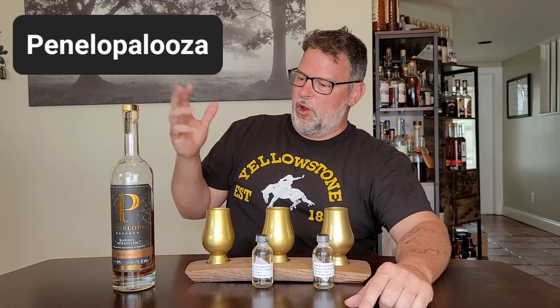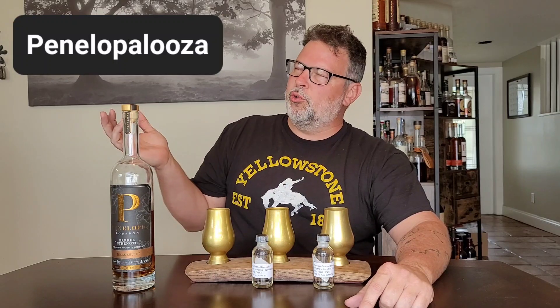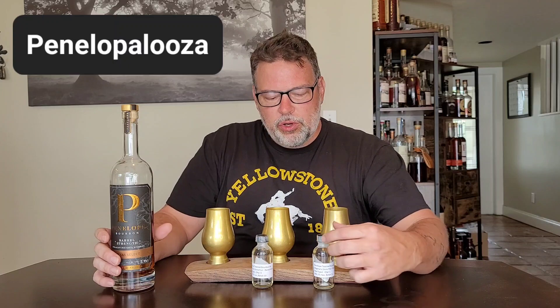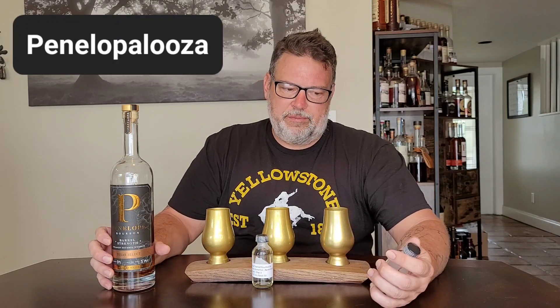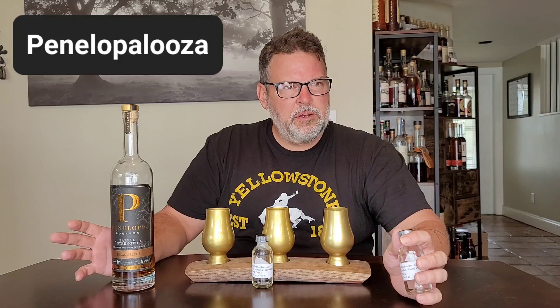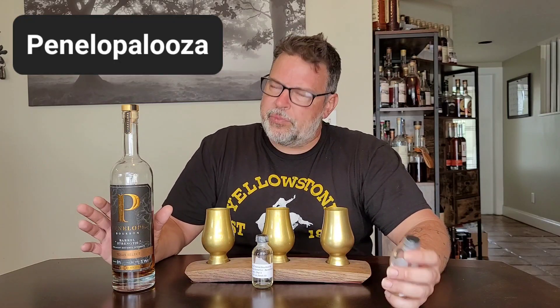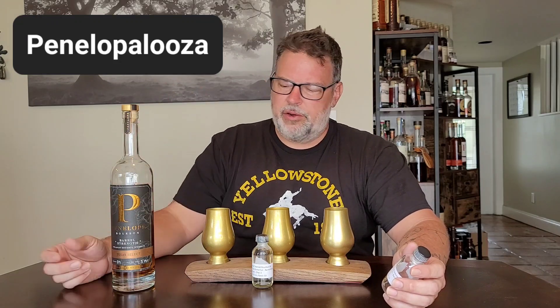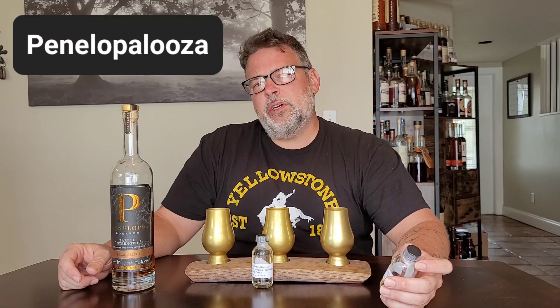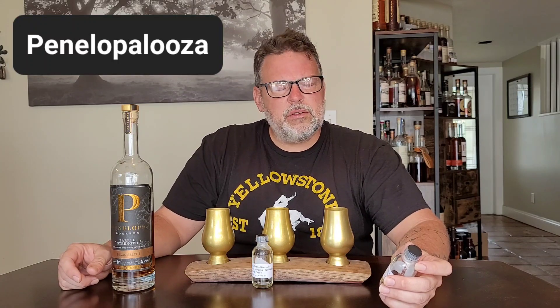Hi guys, welcome back to another Bourbon Santa video, and it's still Penelapalooza! I think I'm going to say 'okay' like a million times — for some reason it's stuck. Sorry about that. That is what it is and we're just going to go with it.